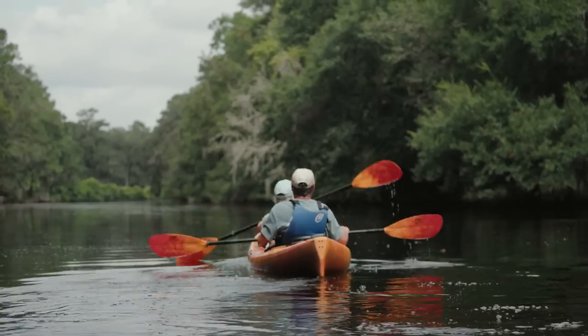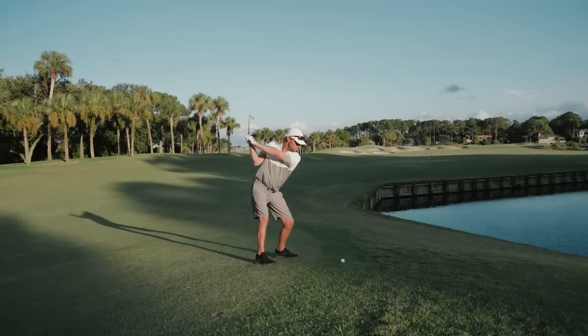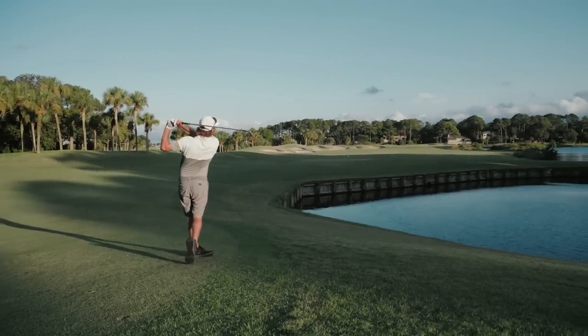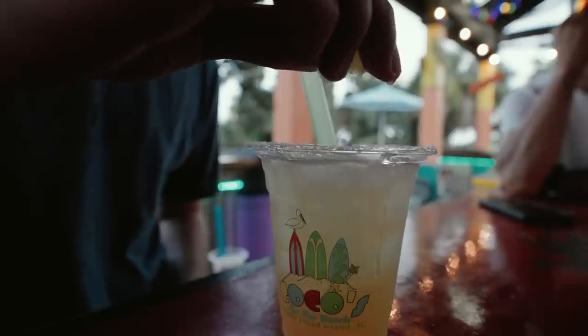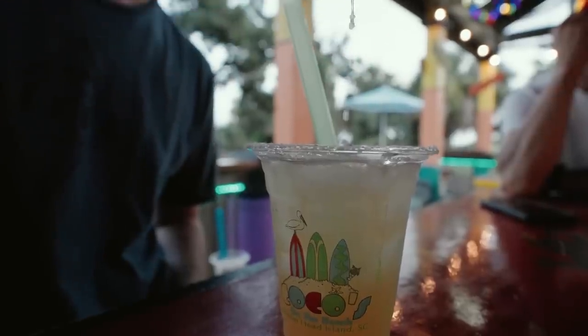Hilton Head Island is located in South Carolina. It's known for its golf, for its fishing, and 12 miles of beautiful beaches. Like a lot of the islands in the southeast United States, this place is absolutely amazing.